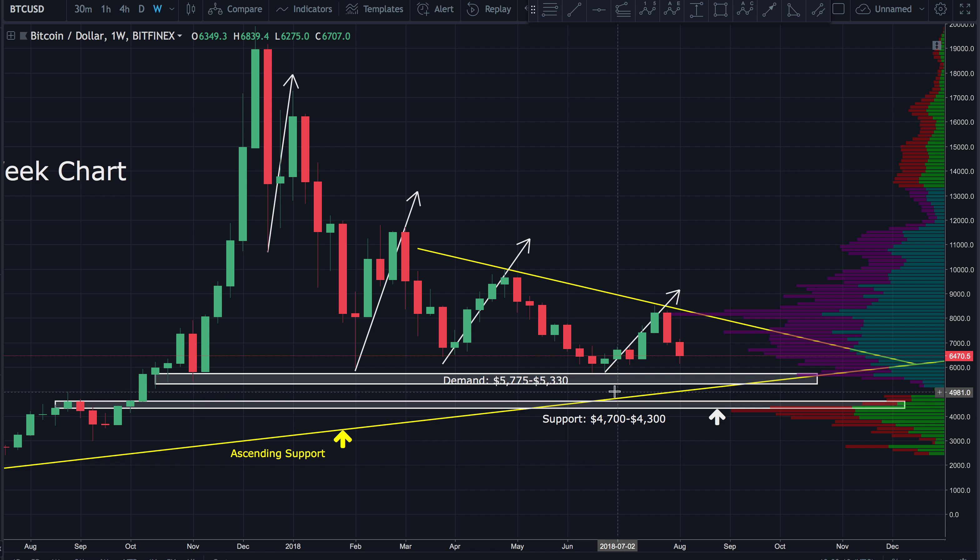If this ascending support line can hold, I'm going to remain very bullish long-term — keeping my projection that mid to late September we should see the start of a longer-term bull run. If that does end up breaking down, then we could be in for some more pain. I'm still very bullish on Bitcoin long-term. I just think this correction could play out much longer if this ascending support line does end up breaking down.